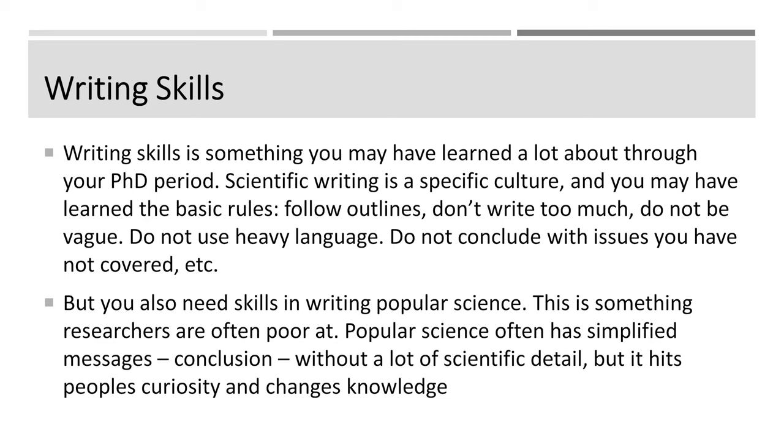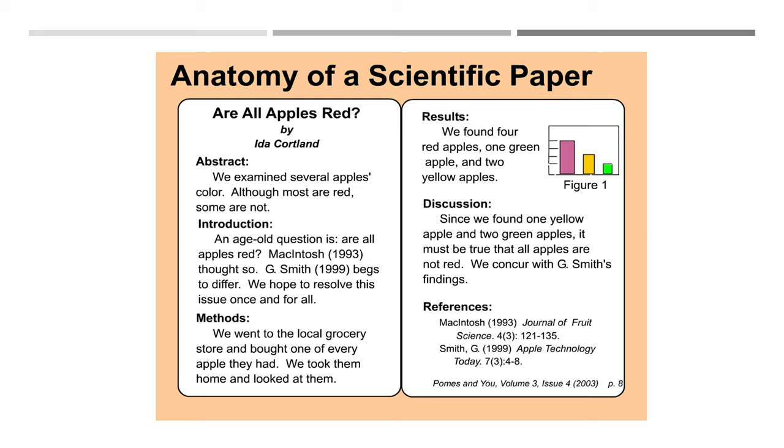So be aware that you need to be able to write. And here is a fun slide about the anatomy of a scientific paper. It's kind of just an outline which is more like a joke, but it is fun to read — you can take a closer look at it afterwards. Because here it's only about examining colors.